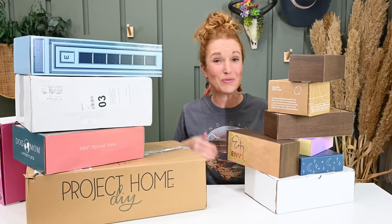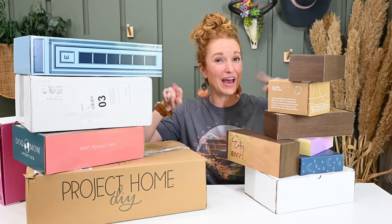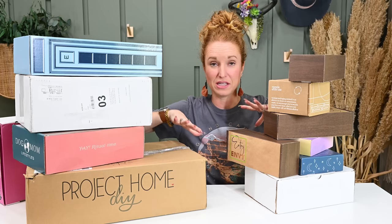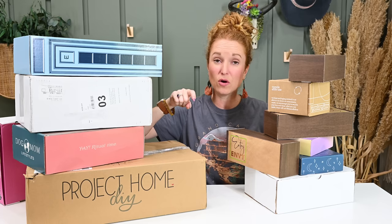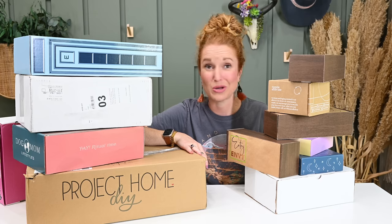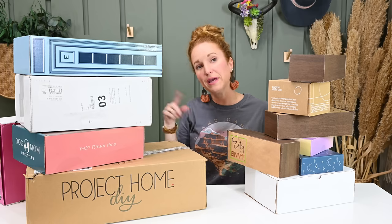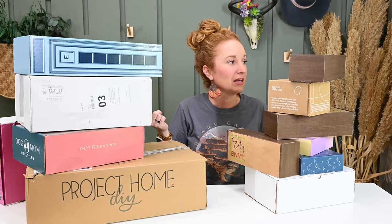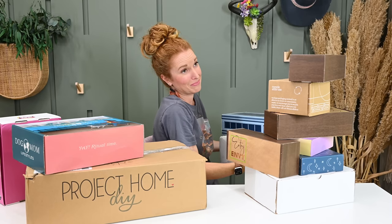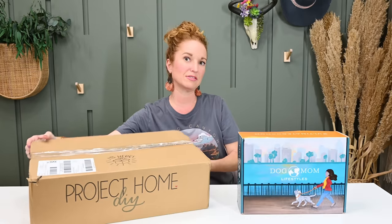So you know what, we're gonna blast them all off. If you're new here, welcome - we're gonna do a subscription box haul and open all of these as fast and informative as we can. If you like what you're seeing, go down to the description - that description is life. You can click the URLs to visit their websites, and we have coupon codes listed down below because we're not going to be able to go through all of those in this video. I think we're gonna dive in with Dog Mom Lifestyle first.